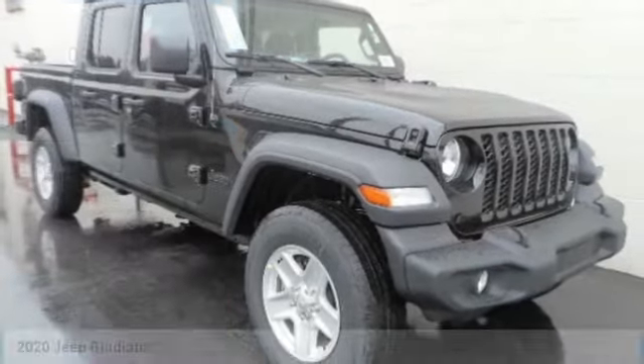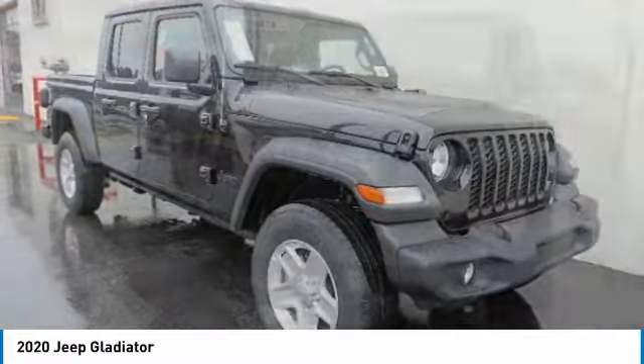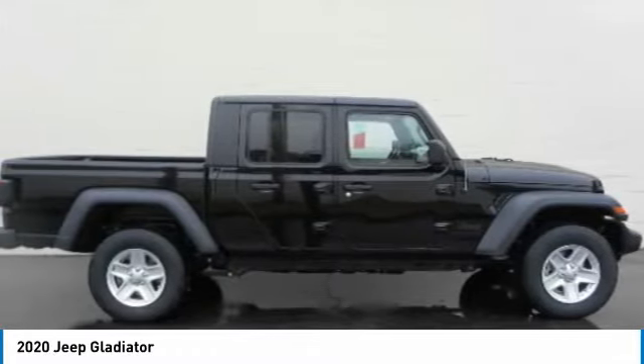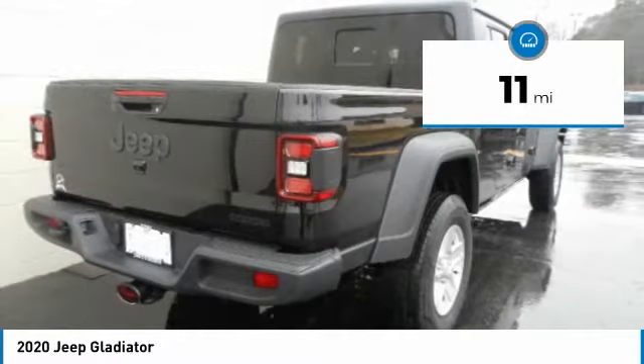In the 2020 Gladiator, the Jeep Gladiator is just the off-road truck that Jeep fans have been waiting on. Enjoy the functionality of a truck while retaining the off-road capability. You'll fall in love with this Jeep Gladiator. This vehicle has less than 100 miles.